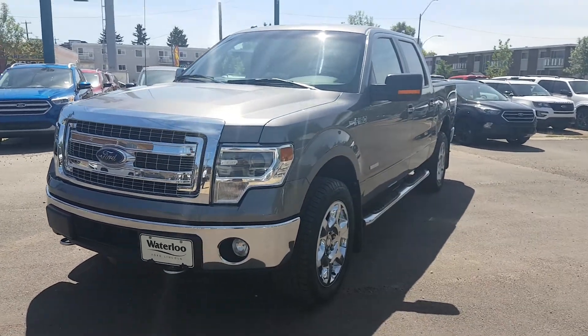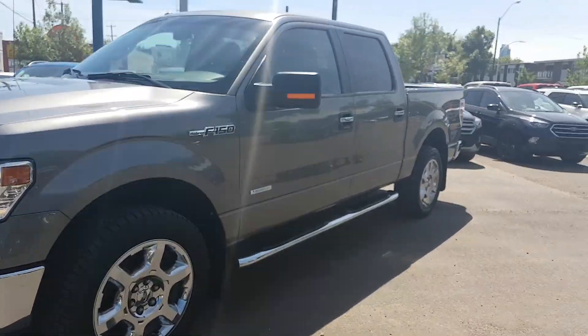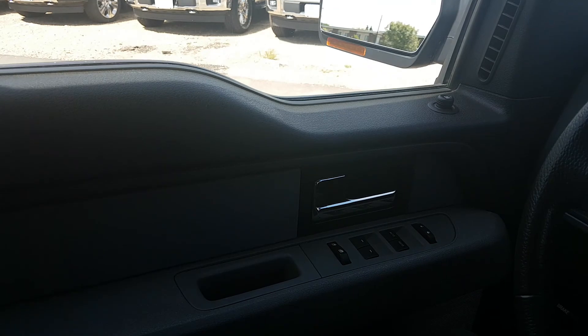This vehicle is available at 114-20 107th Ave. Let's go check out the interior. Here we are on the interior of the vehicle.